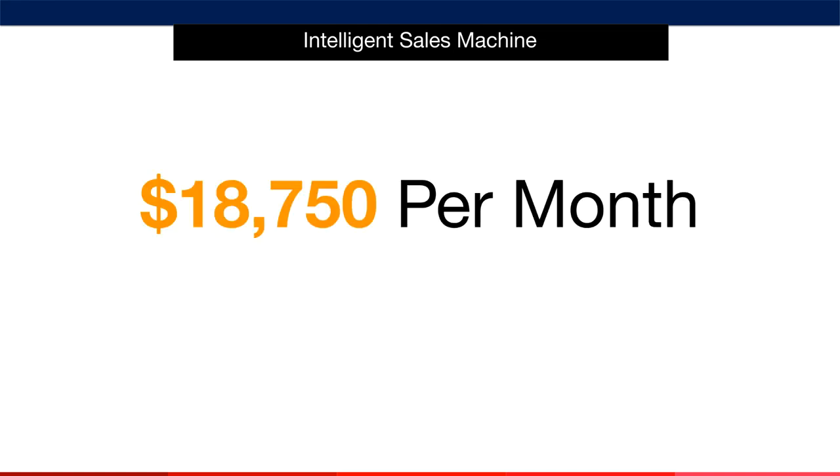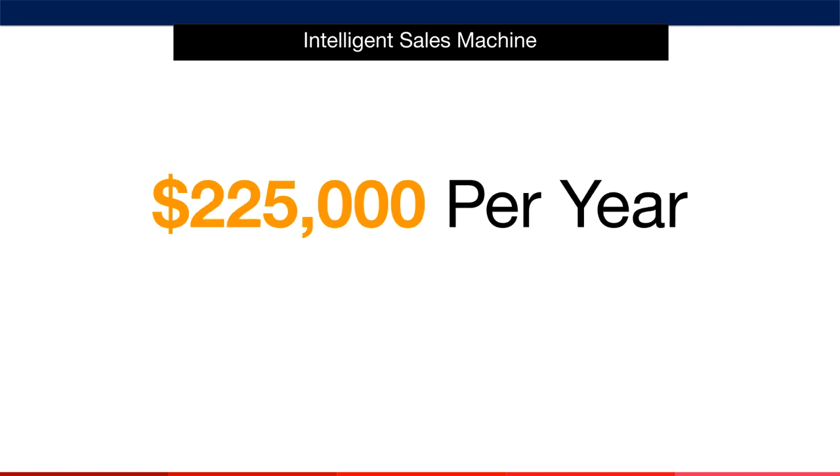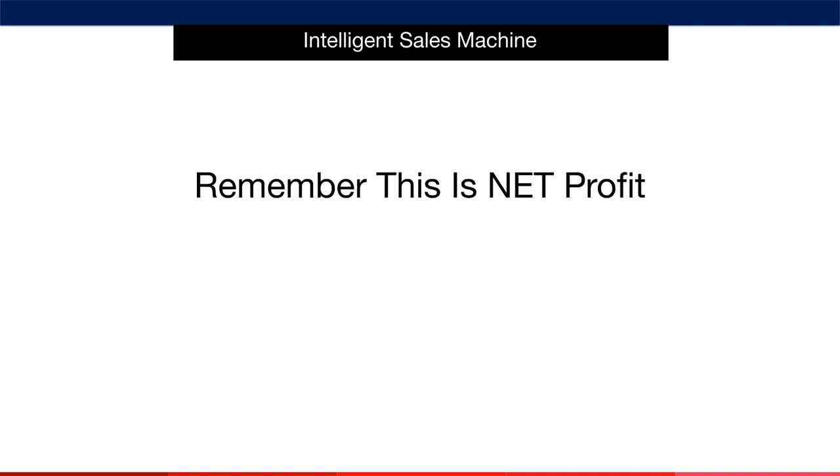$18,750 per month in your pocket, or $225,000 per year. Now remember, this is net profit — not revenue. This is what you can actually take home. The likelihood is that you'd use most of this capital to keep your money machine growing. However, the fact remains that this is the kind of profit figure you can make with a rule of five business.